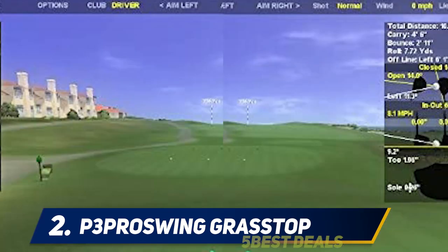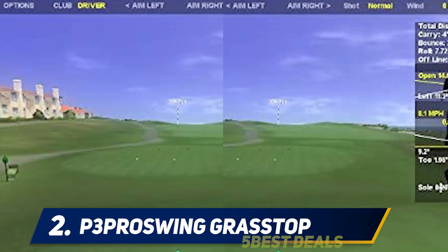Just connect it to your computer, allow enough room to swing a golf club, and you can be up and playing in minutes. For a more detailed product description, visit the website. And number one: SkyTrak Personal.